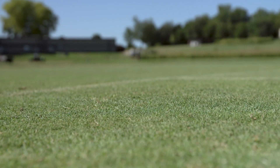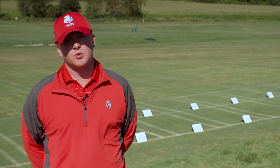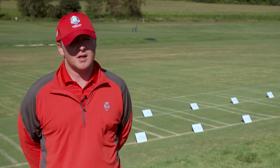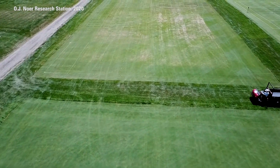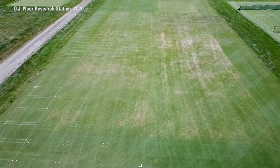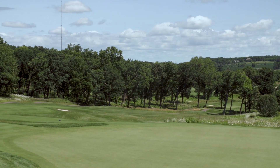When we're spraying for dollar spot, we're also spraying for anthracnose, brown patch, and other patch diseases, so management of all these diseases is important in this trial as well. We've probably had Secure in our program for at least three years now since it came out, using it on greens, fairways, and tees.